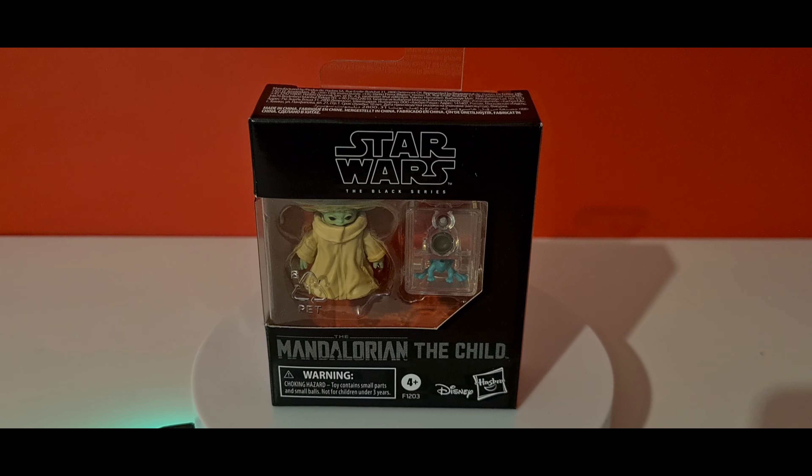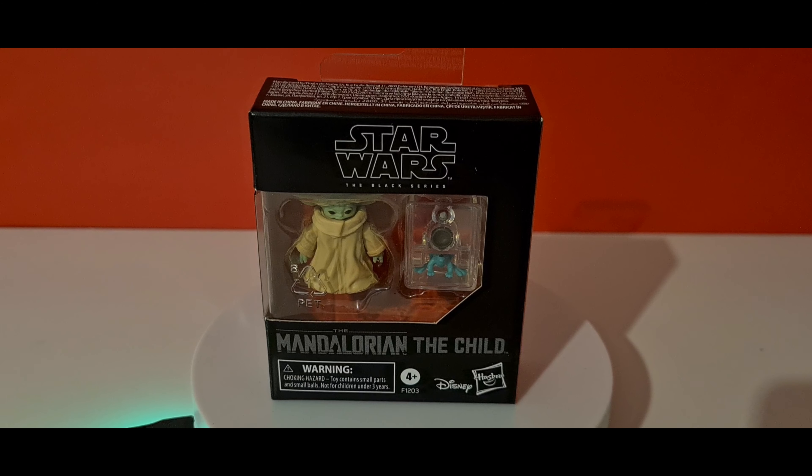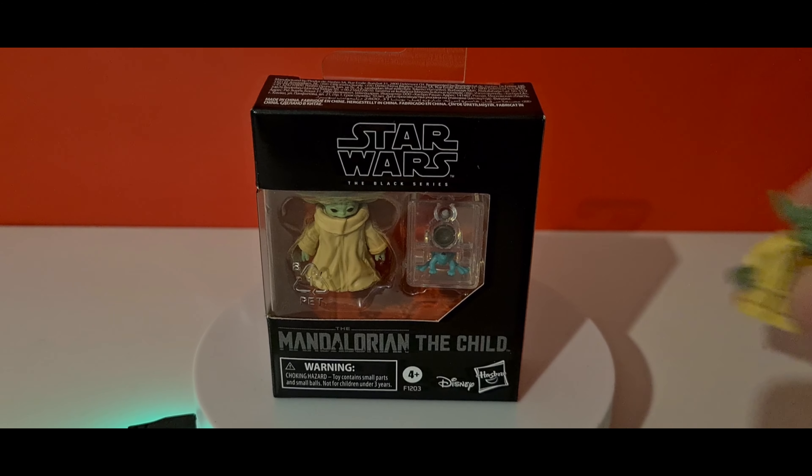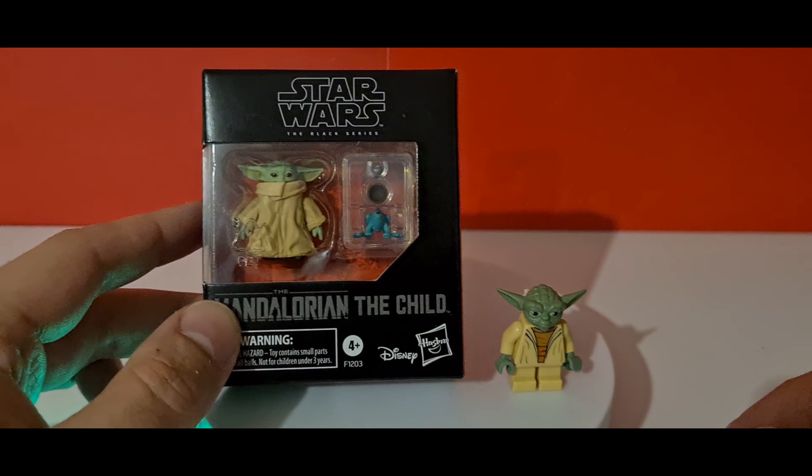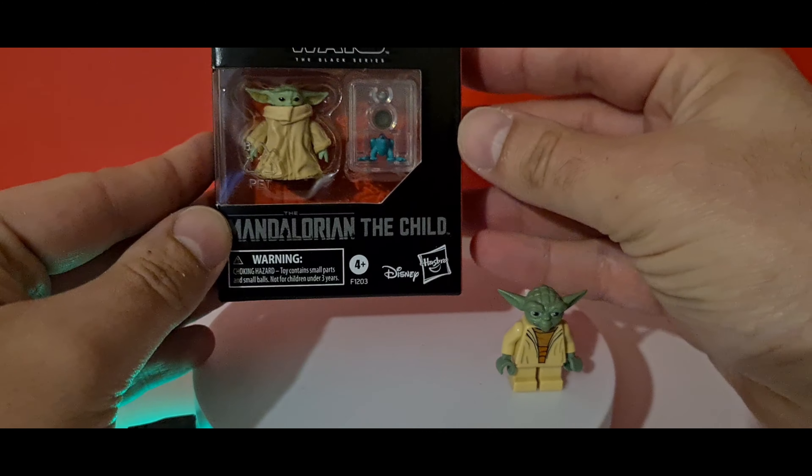We have him now in Black Series form. He's very small, so I had to zoom in the camera and put him next to my spinner just for a bit of comparison. This is a LEGO figure, and you can just see the sort of size of it compared to my hand.